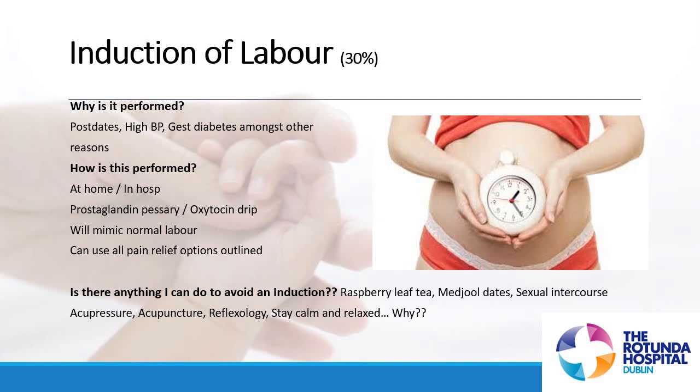Induction of labour. Statistically, around 30% of our labours every year are kick-started by an induction process. An induction of labour involves administering synthetic versions of the hormones that your body produces naturally — in effect, tricking your body into being in labour.